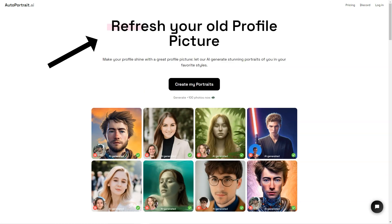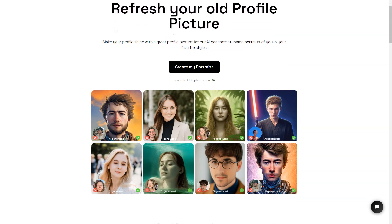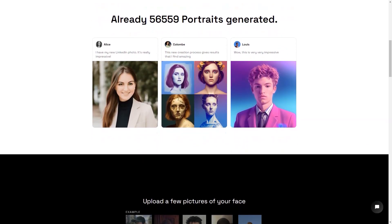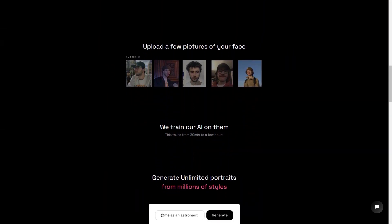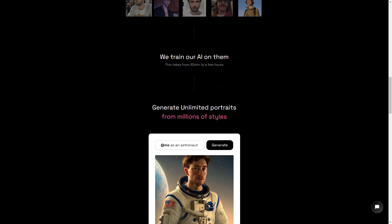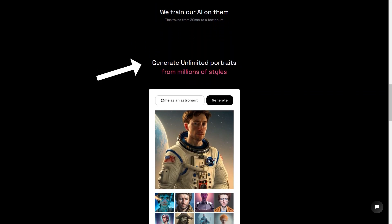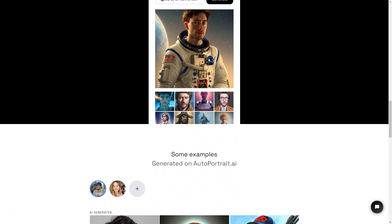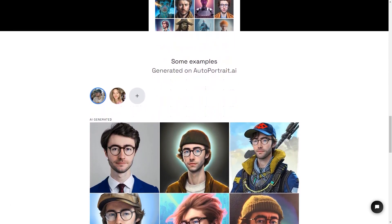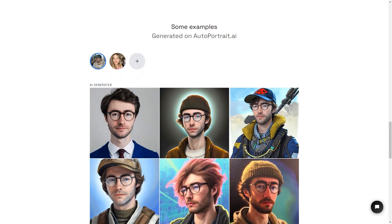Autoportrait.ai is a game-changer for people who want a unique and personalized portrait. It's not just about creating a digital image that looks like you — it's about having the ability to express yourself in new and creative ways. The whole process is super simple and user-friendly. You upload a few photos of yourself and the AI will do the rest. The AI uses these photos to create a digital version of you that can be customized in endless ways. You can choose from millions of presets and styles, or even create your own custom style. The AI keeps learning and improving with every portrait it generates, so the more you use Autoportrait.ai, the more personalized and unique your images will become.